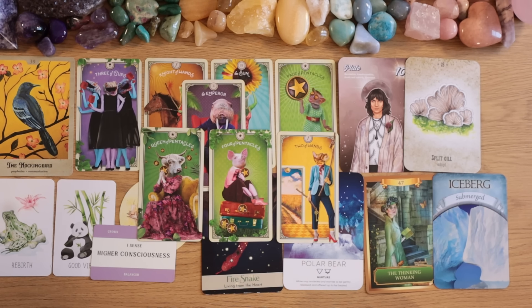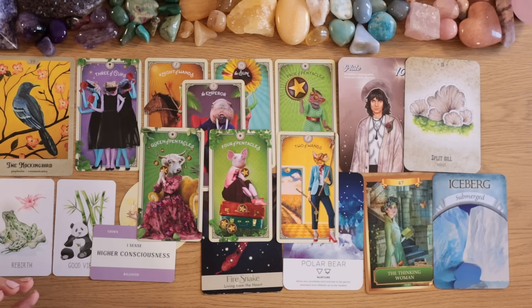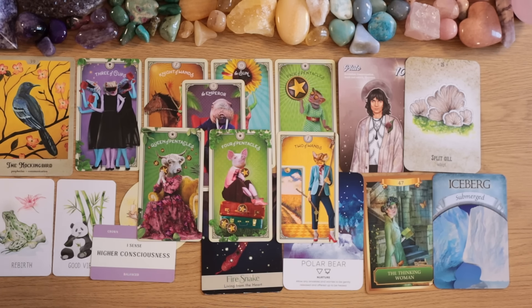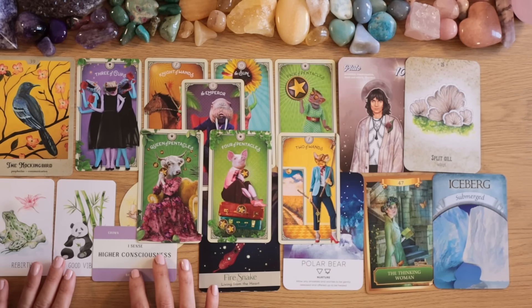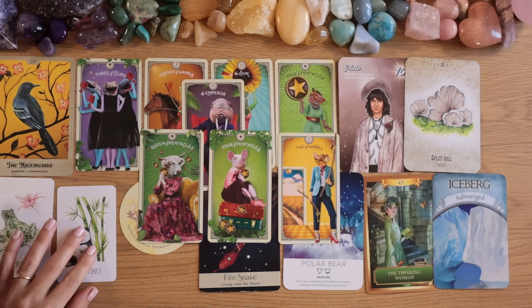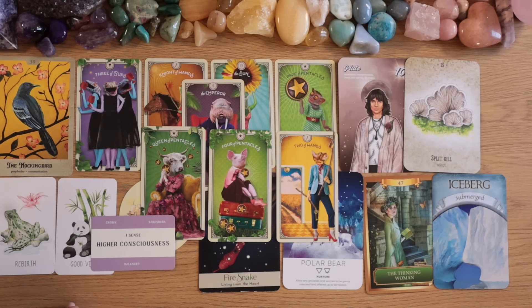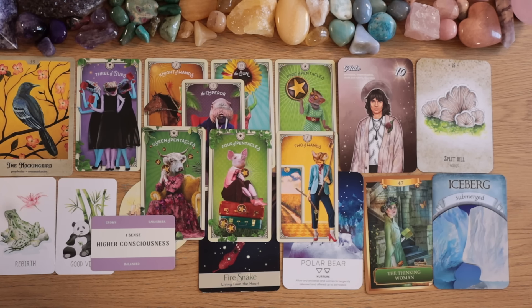Not just 'a little bit' — I think a lot of stability. The Emperor, Four of Pentacles, the Iceberg — very stable energy. The only fast-moving energy is the Knight of Wands running towards your party — your manifestations are coming quickly. But the foundation itself is very stable. Very, very stable for you — enjoying good vibes, feeling good about yourself and your life.